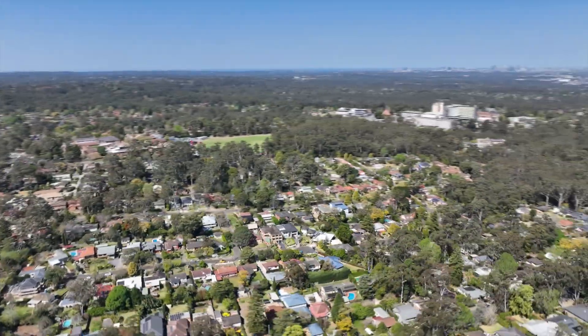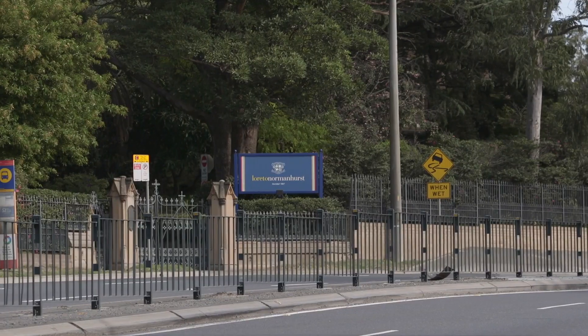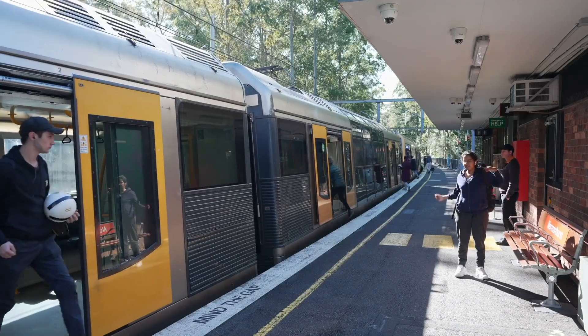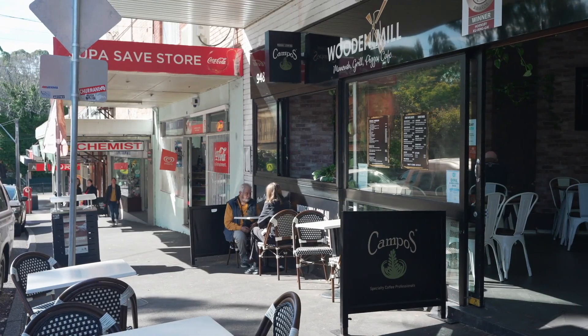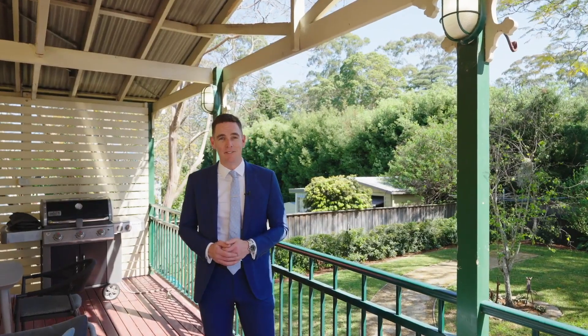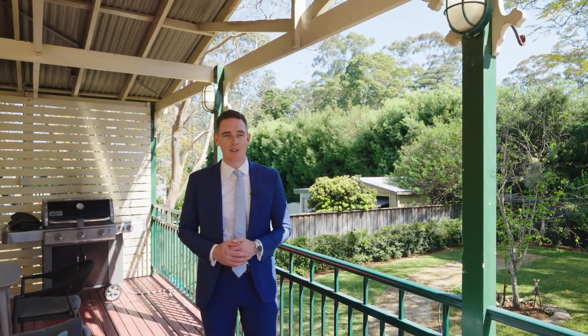We are close to transport options, just footsteps to Loretto, Normanhurst Public, Normanhurst Boys, the train station, cafes and food options and all that Normanhurst has to offer. I'm sure you'll find something to love at 7 Dunbar Close in Normanhurst.